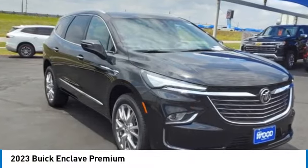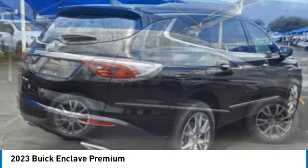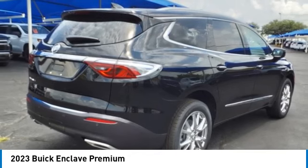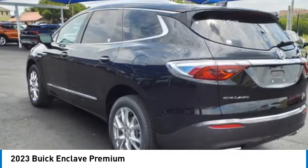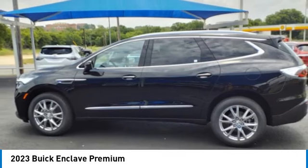Come test drive the 2023 Enclave. The Enclave offers three rows of seats, standard. Not only is it roomy and stylish, but Buick really did its homework on this vehicle — they did not cut any corners.